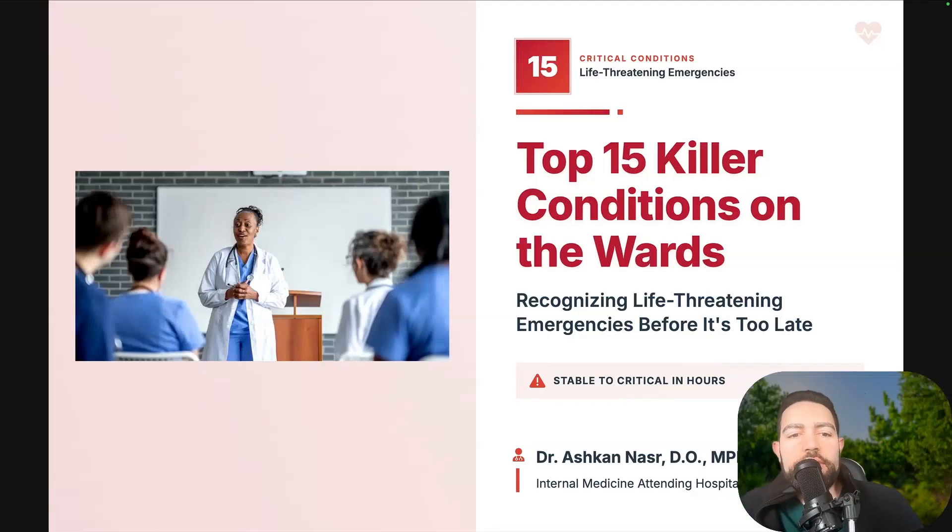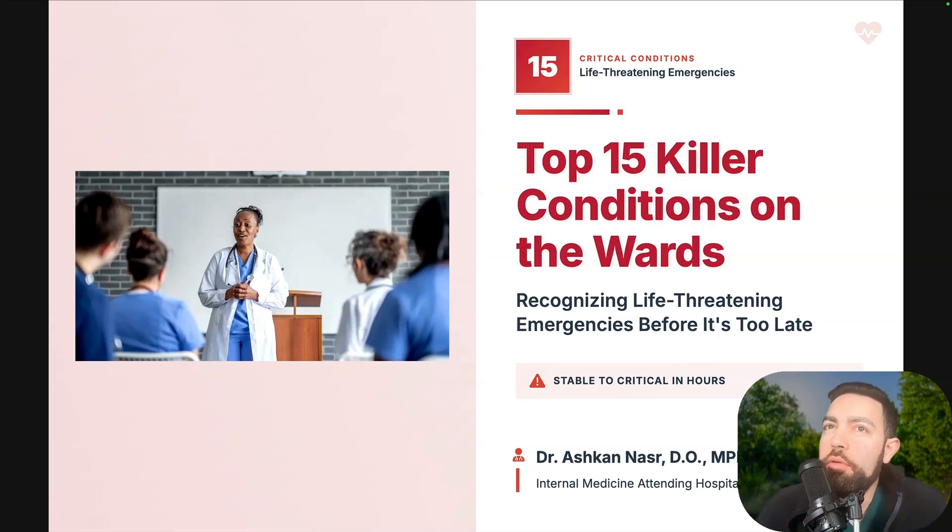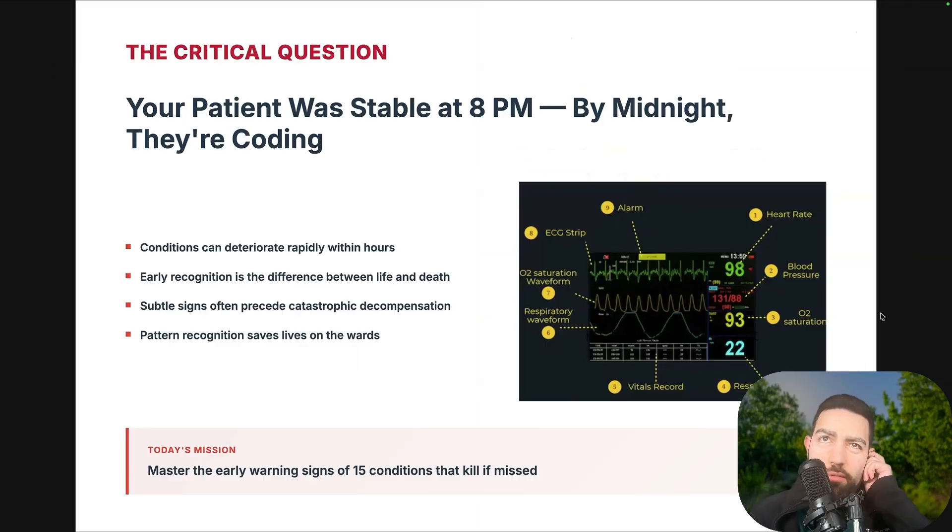Hello everyone, welcome back to another episode on the channel. Dr. Nasser here today to discuss 15 critical conditions — very relevant for residents, hospitalists, and anybody who works on the wards. These are emergencies that can happen as you're seeing patients day in and out. Your patient was stable at 8 p.m. and by midnight they're coding. The mission is to master those early warning signs.